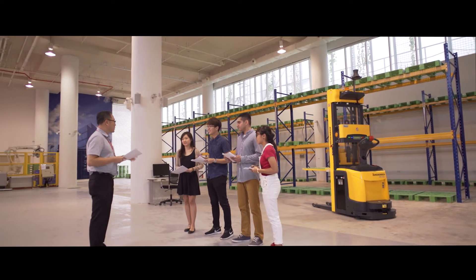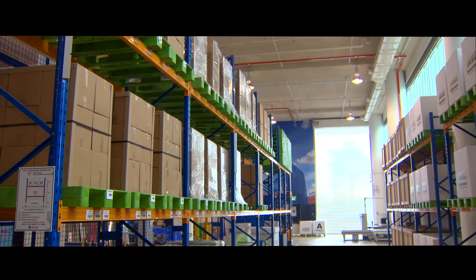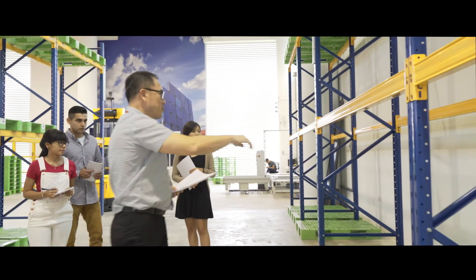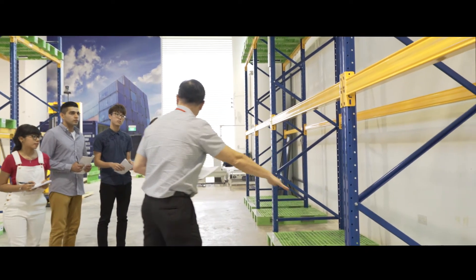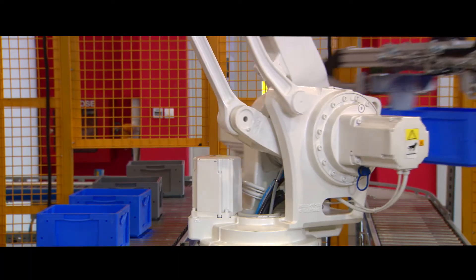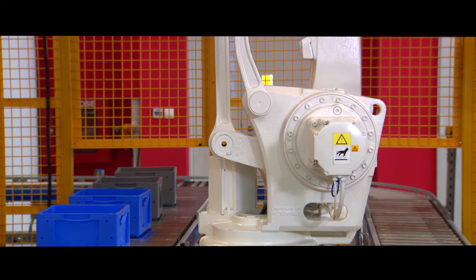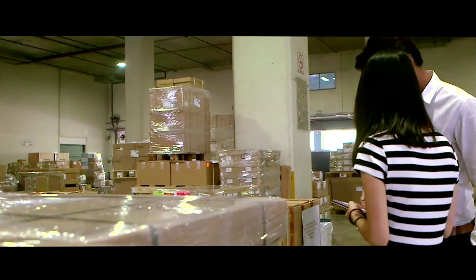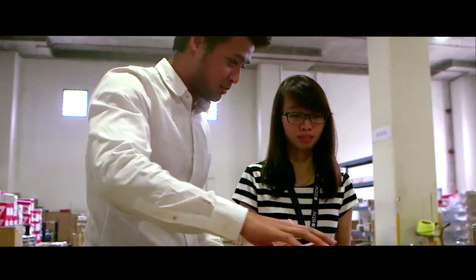The Supply Chain Innovation Laboratory is an example of a living laboratory where there is realistic enactment of industry operations and practices for students to access easily in their daily course of learning. The equipment housed in this facility are state-of-the-art and in some cases support exploratory and research work to point the way forward for industry.